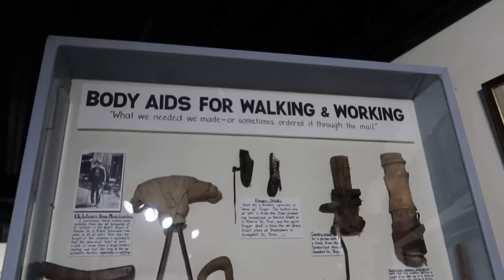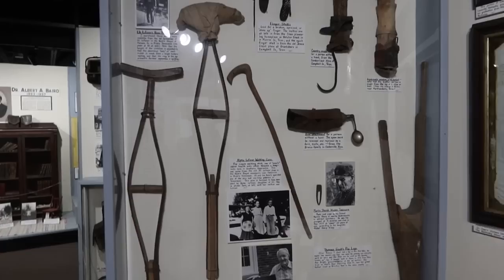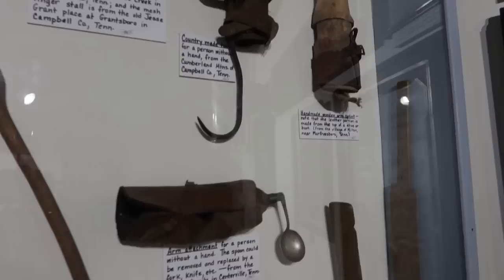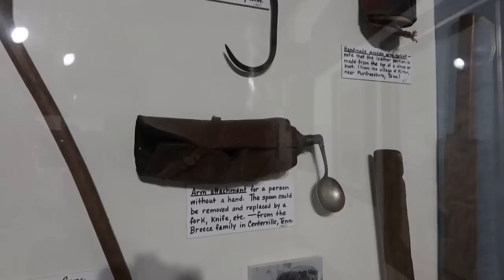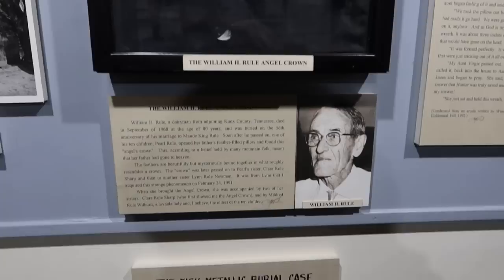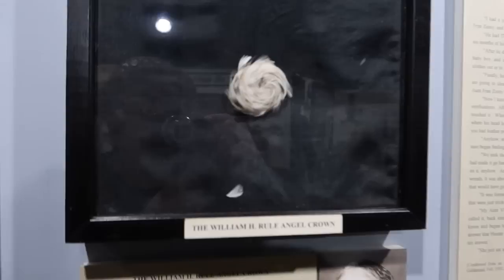This buggy belonged to Uncle Doctor Ira Carter. These are body aids for walking and working — these people are injured and these are things that would help them carry on. We see some crutches and canes, a hook as a very crude hand replacement, and an artificial hand that actually has a spoon on it so someone could eat soup.